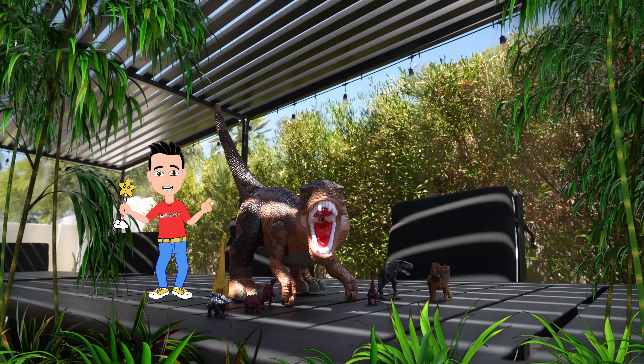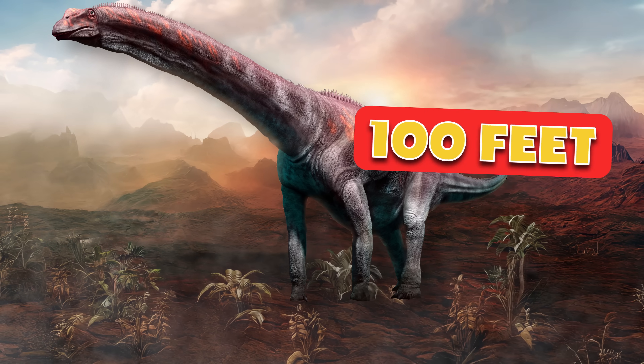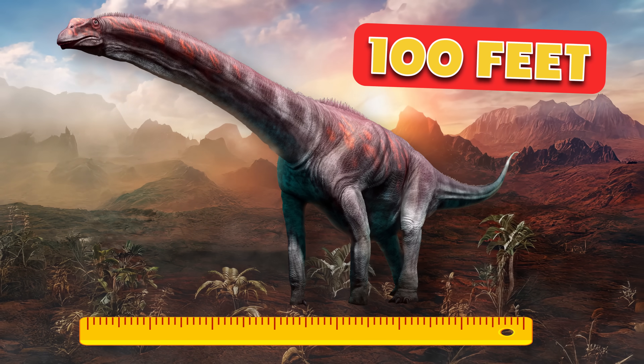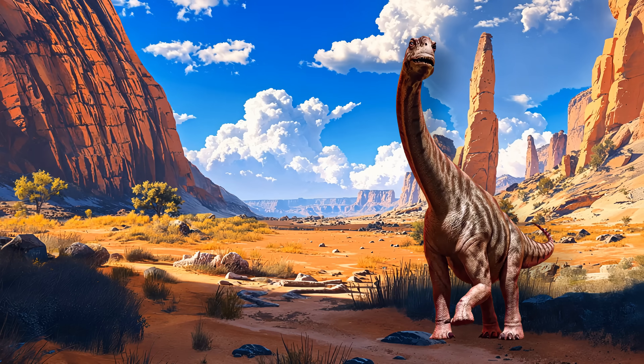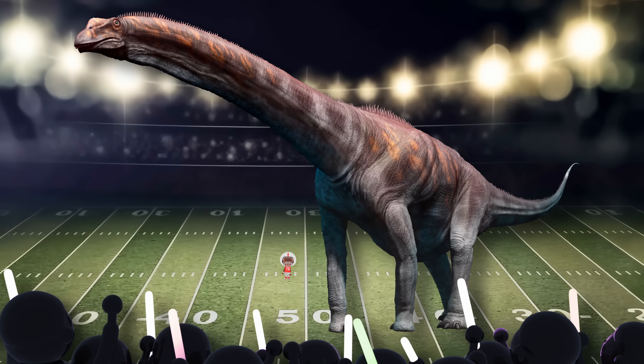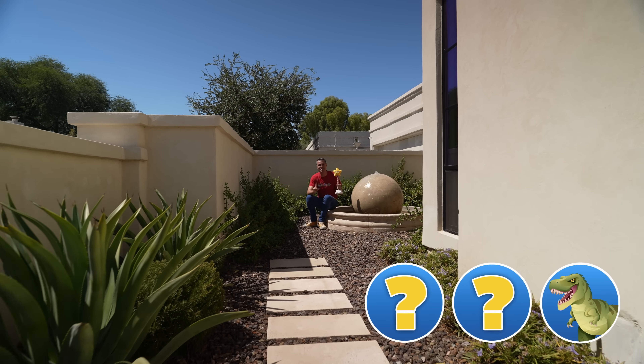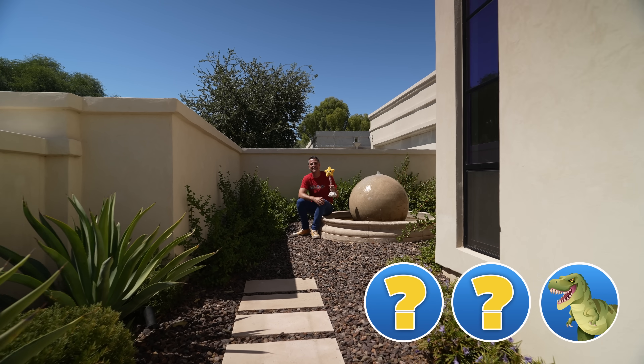And finally, Argentinosaurus, the biggest of them all. This dino was over 100 feet long, and as heavy as 10 elephants. It could barely fit on a football field. That's right, Blaster — one dinosaur down, and only 699 more to go.